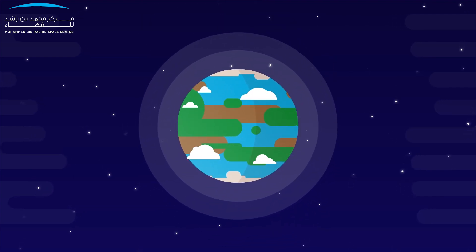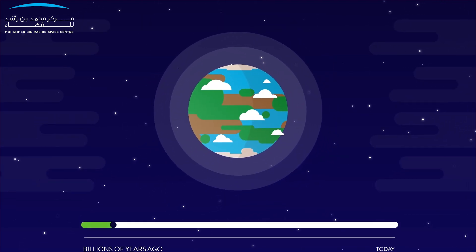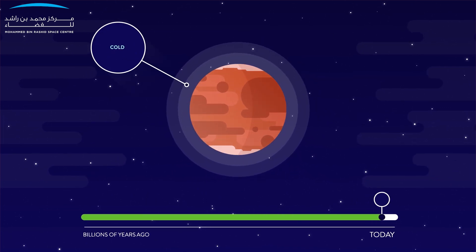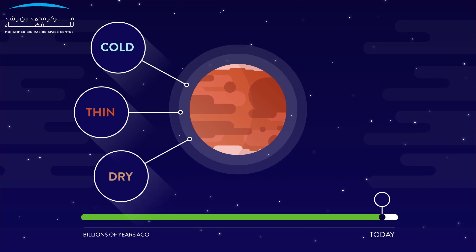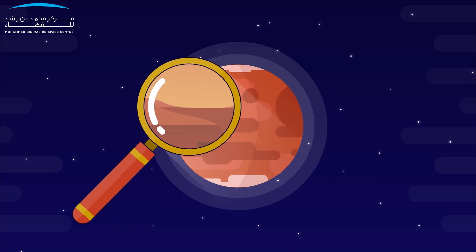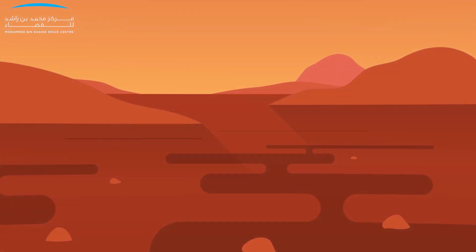Mars is thought to have had a much thicker, warmer atmosphere billions of years ago. But how did Mars transition to the cold, thin and dry atmosphere it has today? In order to understand the history of Mars' climate, we must focus on its atmosphere.